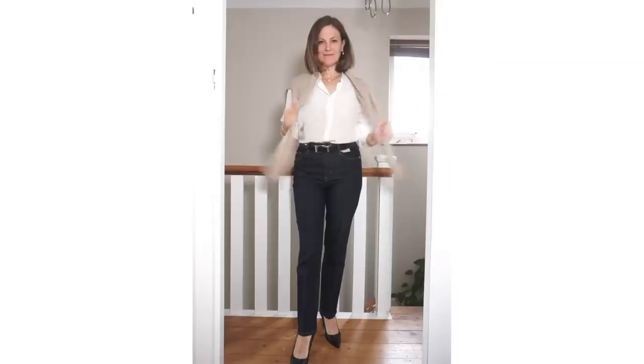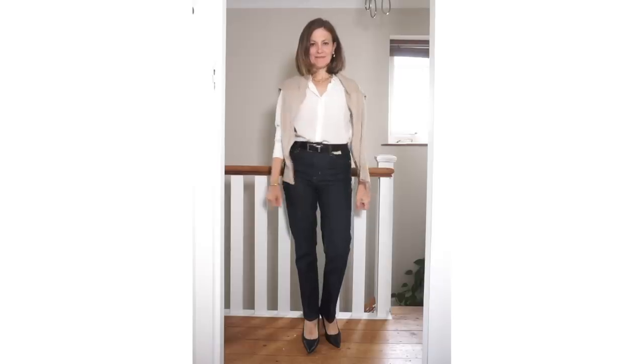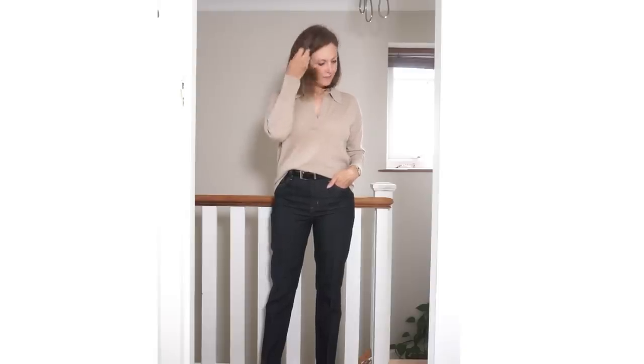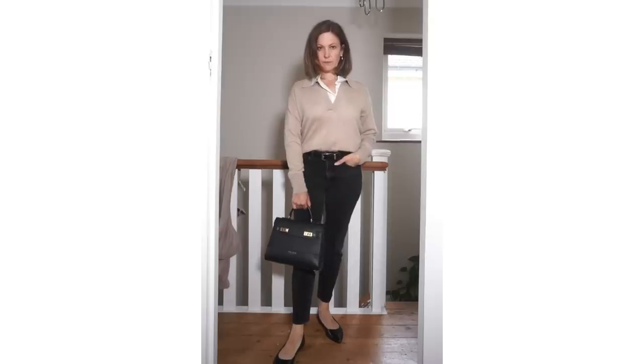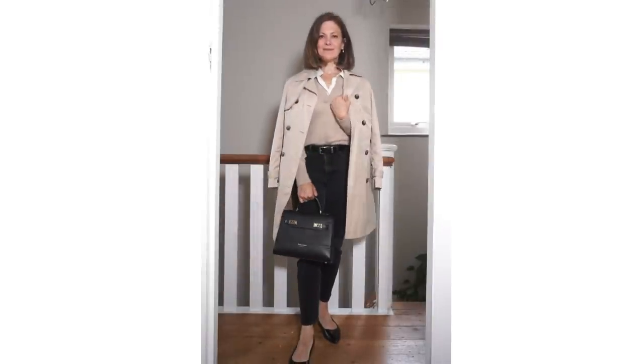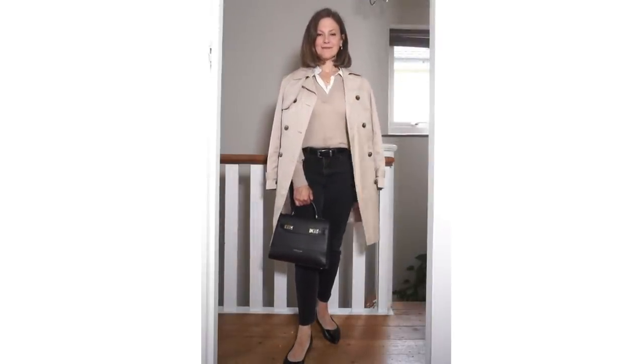Judging the weather and temperatures makes deciding what to wear so challenging, so you just need to be prepared. Sweaters are a necessity — they evolve through the transition. They start as an optional just-in-case layer, perhaps over the shoulders, then become the base layer, then layered over a base layer like a vest. They then get layered over a shirt, and then layered under a coat, so they evolve with the temperatures.